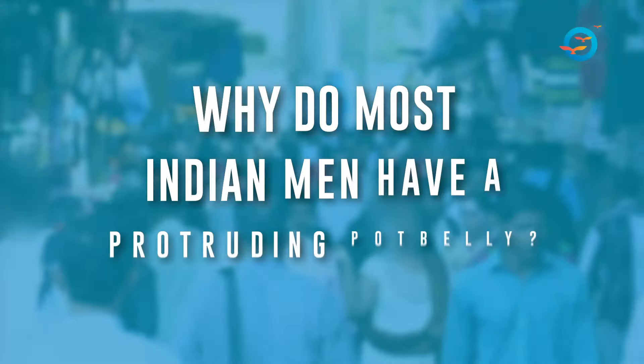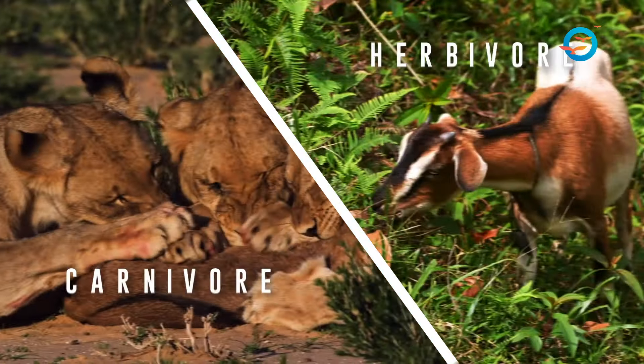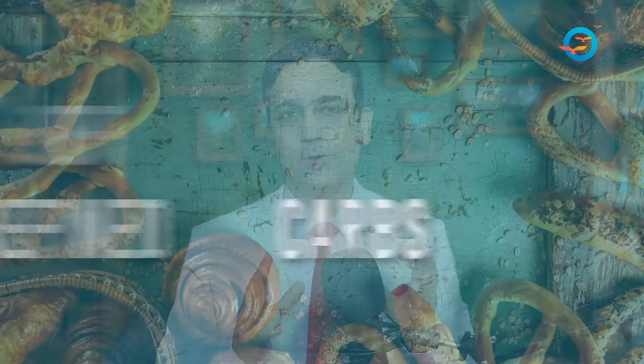This is an important analysis of Dr. Eric Berg's video on why maximum Indian men have a protruding pot belly. It's a very interesting and informative video on the role of herbivore versus carnivore, SIBO, H. pylori, and certain very interesting recommendations.